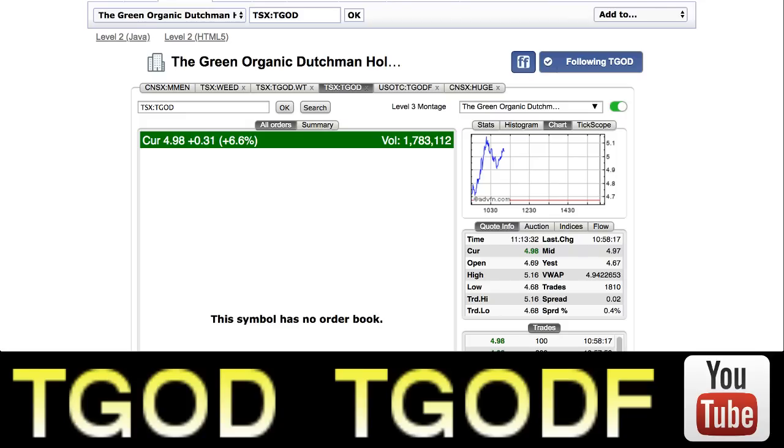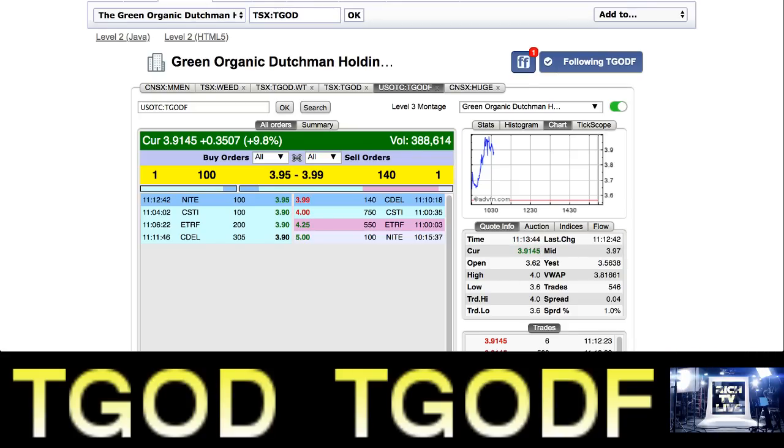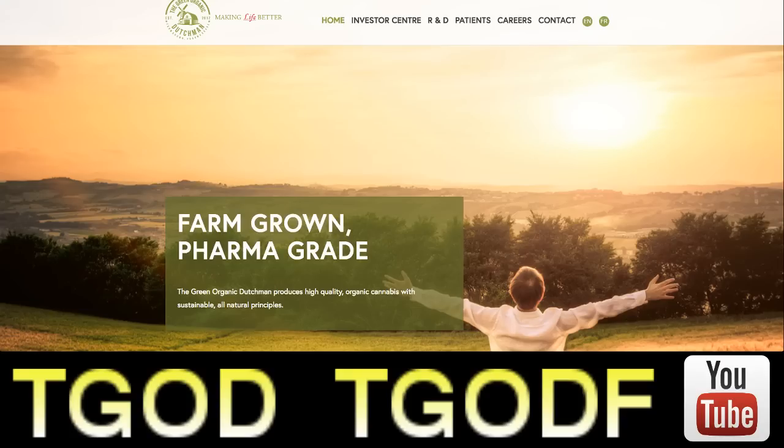They're back over five dollars. The symbol is TGOD; the US symbol is TGODF, up nine point eight percent. The warrants — which you need to keep your eye on — are also up at two dollars and fifty-eight cents under the symbol TGOD.WT. Now, what is the news that is driving this stock? Let's go into the investor center and look at their recent news.